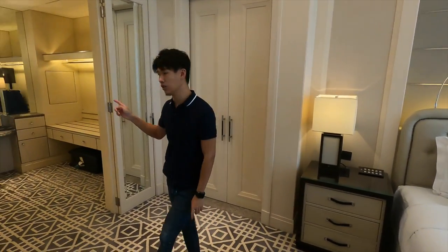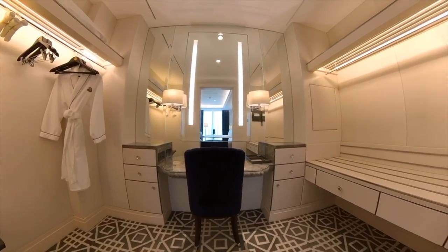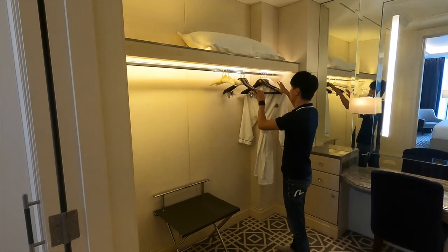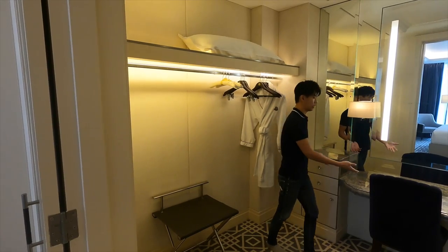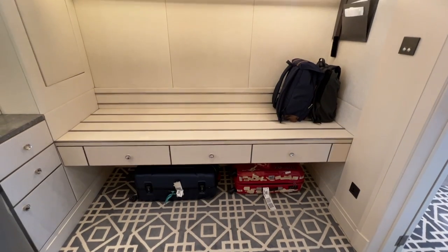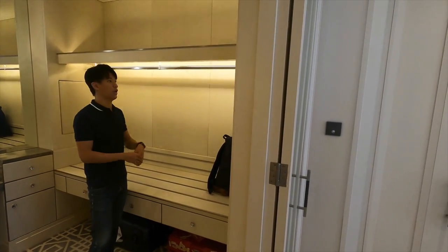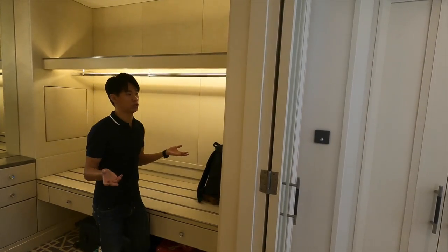Next up is the walk-in wardrobe. It's really quite spacious — the whole walk-in wardrobe is very spacious. There's a trashcan, luggage rack, bedroom slippers on the floor, and hangers. There's also a bath robe, and the vanity area just right in the middle. On the other side of the wardrobe, you can put more luggage. There's more space below and on top, and additional hanging space — though there are limited hangers.